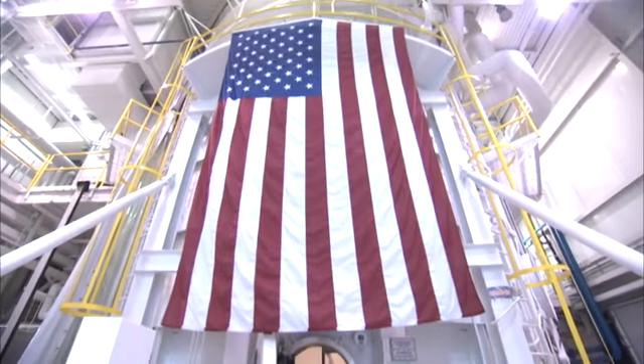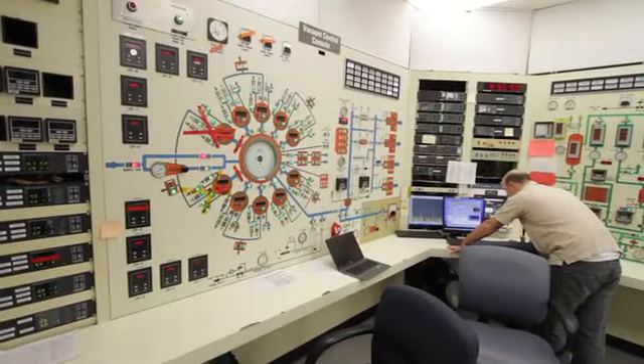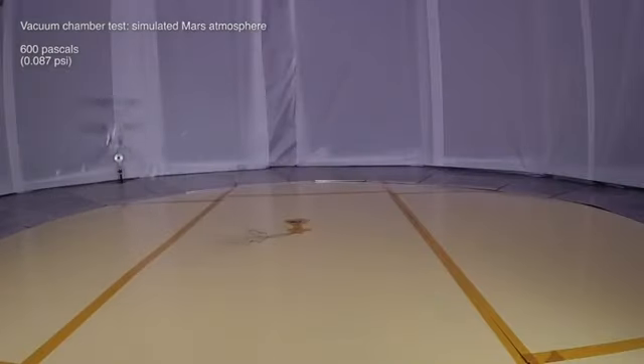We're early in the design stages of this thing. What kind of testing and results have you seen so far? Over the course of the last year, we've done a number of tests in our 25-foot vacuum chamber using scale models where we pump down to Mars densities, demonstrating lift of these kinds of blades. So how fast do the blades have to spin to produce lift? They have to spin at about 2,400 RPM to provide lift.